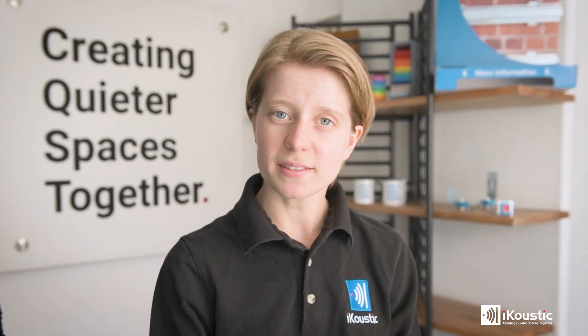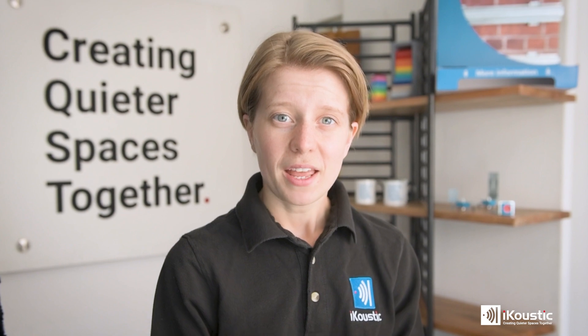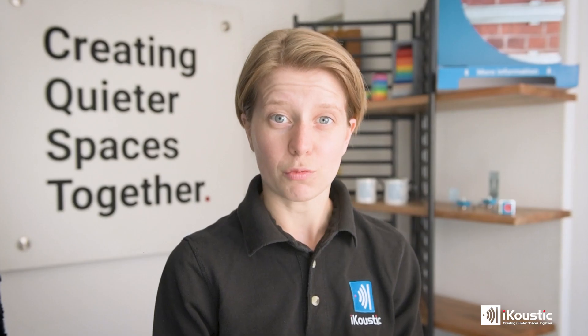If you know you're experiencing airborne noise, then before you pick a solution, it's best to check exactly where the sound is coming through. Although you might think it's just coming directly through the wall, you could be surprised to find that the noise is actually travelling via flanking transmission. Flanking transmission is when sound uses other routes to travel — this could be things like pipework, electric sockets, or light fixings. This is often where there is less resistance and so sound can travel through relatively easily.